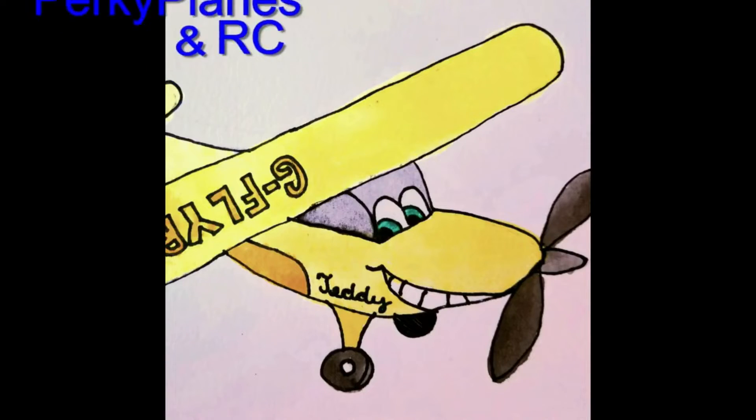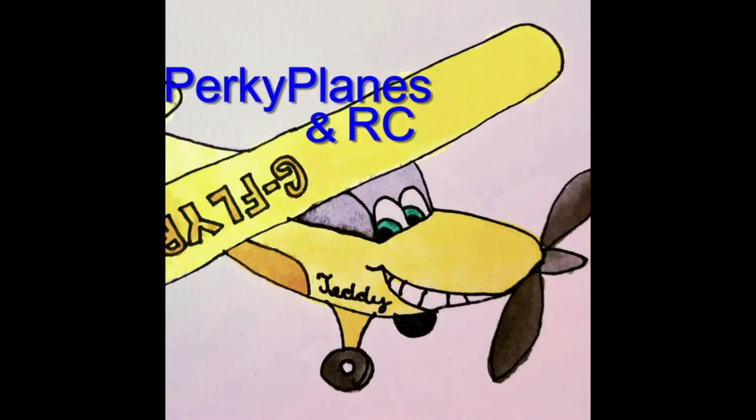Welcome to the new hangar! Hey guys, Perky Planes and RMC here, operating at 2.4 gigahertz, got the good old Diageo. Alright guys, here you have it. This is what I have been waiting on, and I kind of figured it would play out like this — we're going to start off the new year with the new hangar.